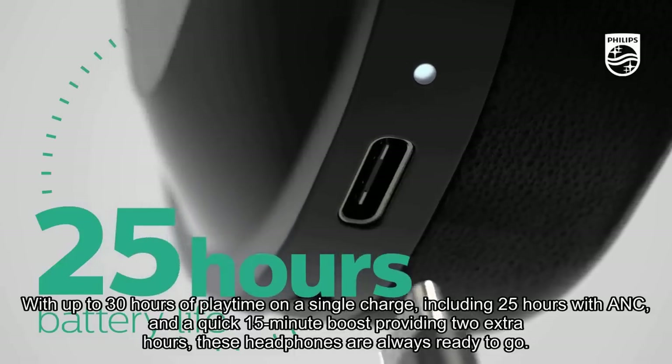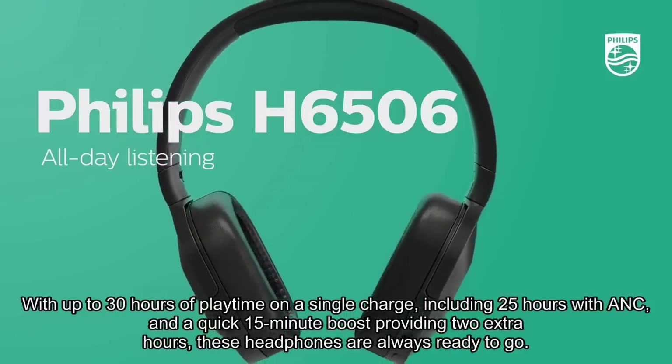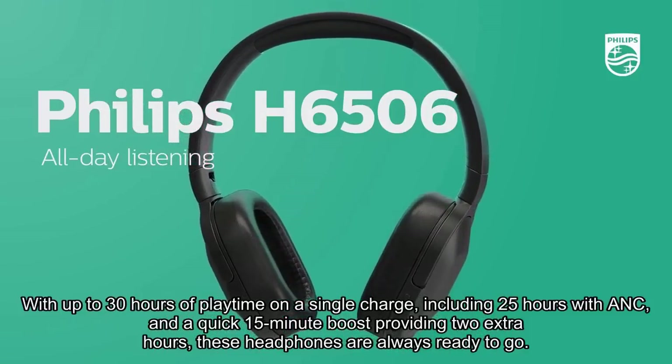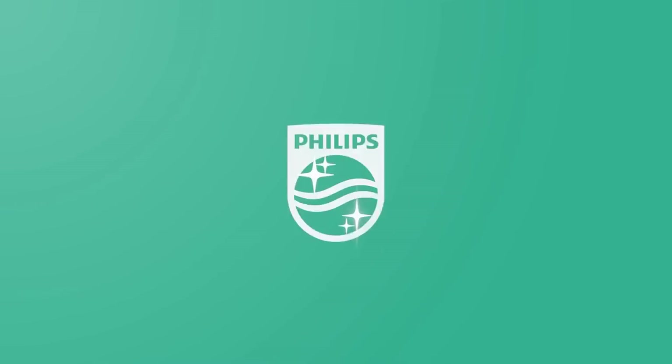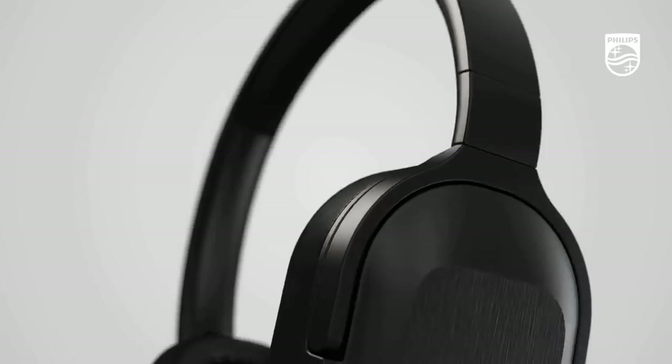With up to 30 hours of playtime on a single charge, including 25 hours with ANC and a quick 15-minute boost providing two extra hours, these headphones are always ready to go. Overall, the Philips H6506 headphones are a cost-effective option for noise-cancelling, offering comfort, great sound quality, and convenient features.